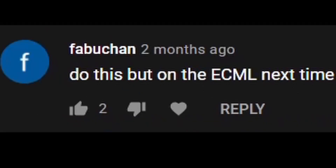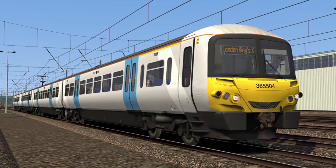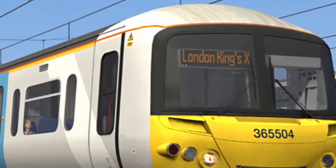3,000 individual people took the time to watch this video. Nice to see some of you liked it, and some also liked the sequel. I've been given a suggestion for another one, so I'm going to do just that. Today I'm going to race a class 365 on the ECML south route between Peterborough and London Kings Cross.